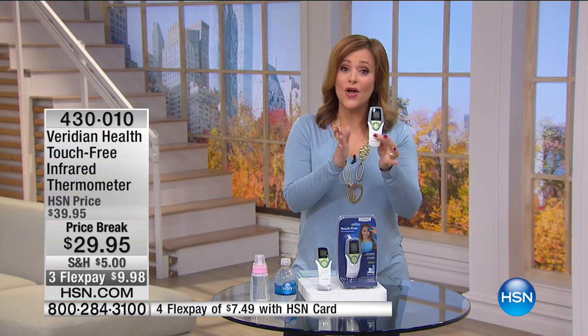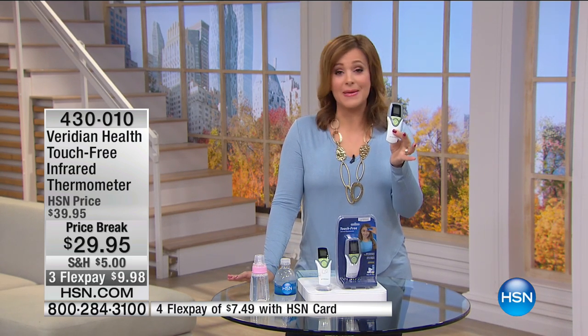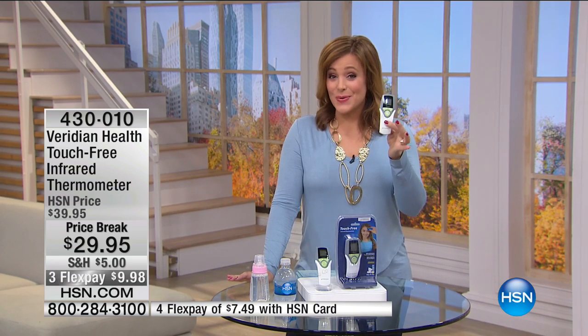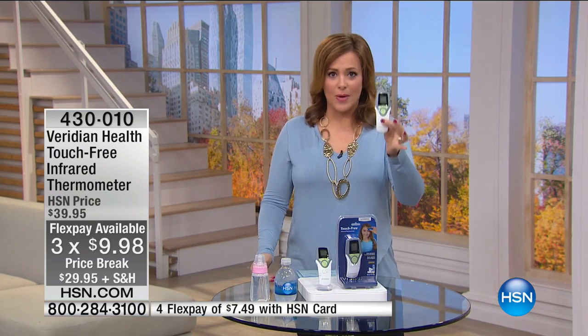This is the Viridian Health Touch-Free Thermometer. We've got a great deal for you today — it's $10 off, so it's less than $10 to bring it home. Price breaks are temporary, so as we're heading into those colder, wetter seasons, you want to have a good functioning thermometer at home.